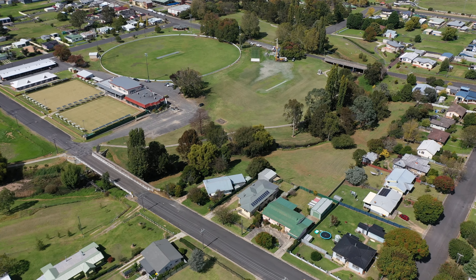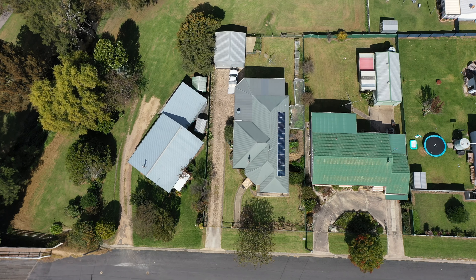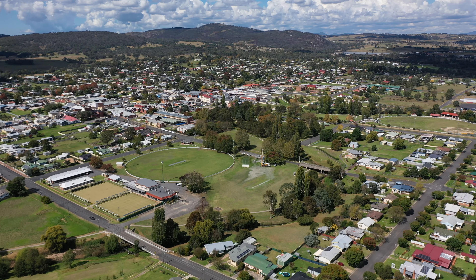This beautiful solid rendered home has three bedrooms, two bathrooms, plus a teenagers retreat downstairs. We've also got a double lock-up garage and rear back access to Tenterfield Creek.